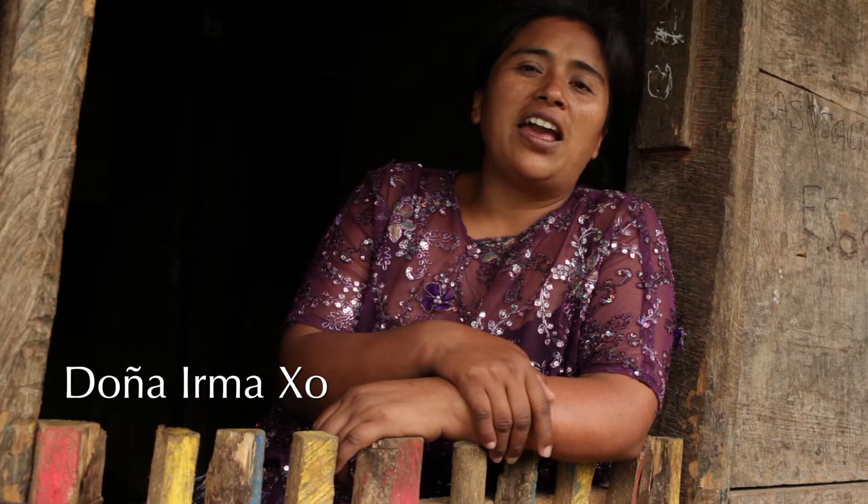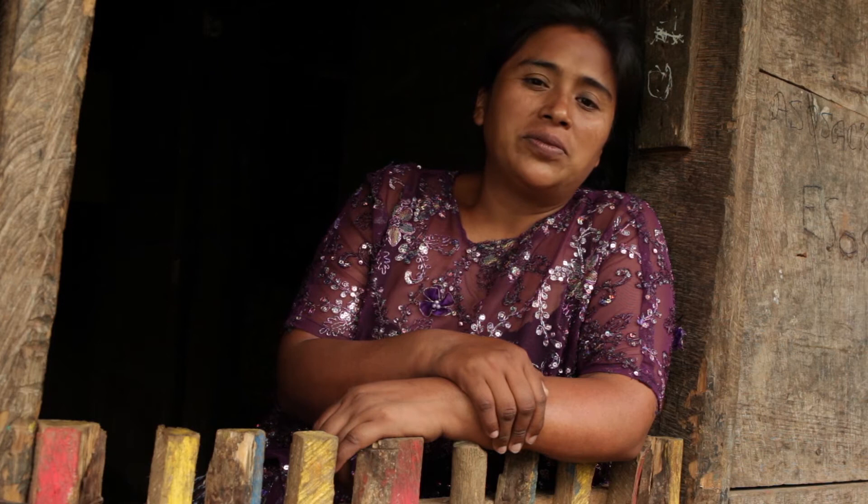Hello, my name is Irma. This has been my home for the past 16 years. I have four children and I am very happy to be living here.